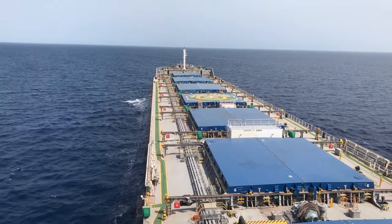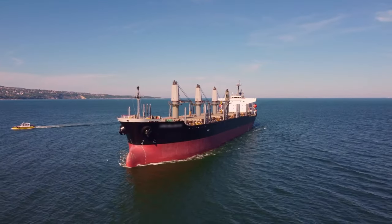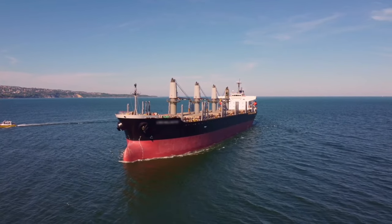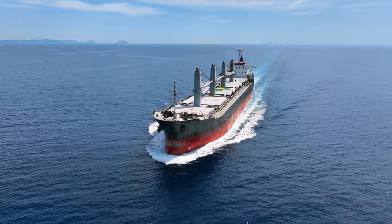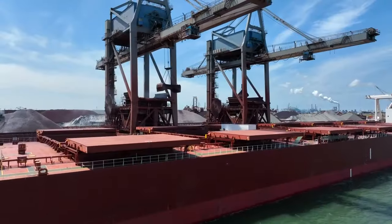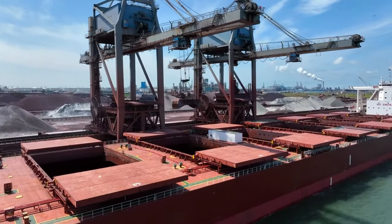Bulk carriers are among the most essential vessels in the global maritime industry. These ships are designed to transport dry cargo such as coal, grain, iron ore and other bulk commodities critical for many industries worldwide. Each bulk carrier can carry thousands of tons of cargo, contributing to the approximately 11 billion tons of goods transported by sea annually, making them vital to keeping supply chains running smoothly and supporting economic growth.